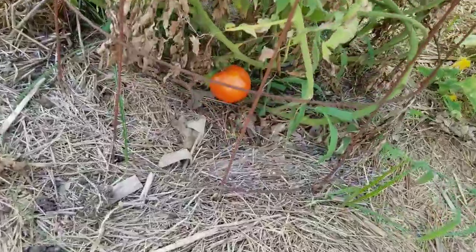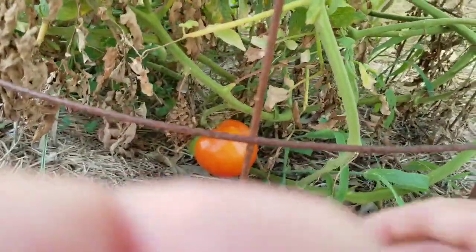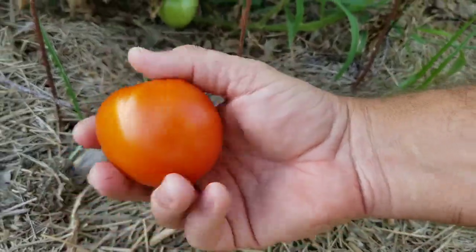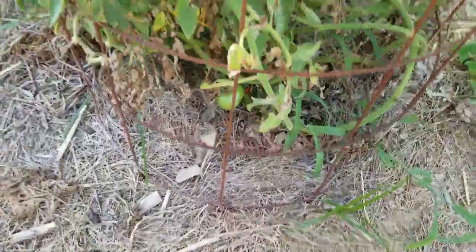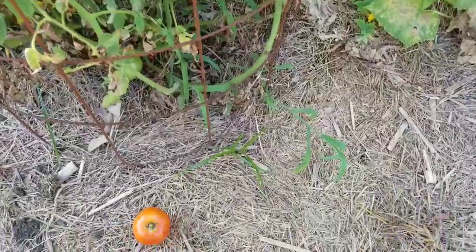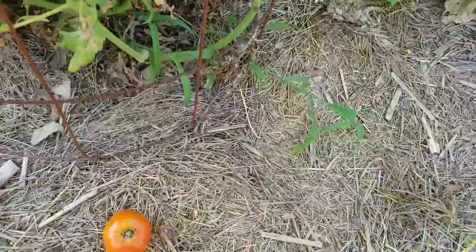We haven't been getting a lot of big tomatoes until recently — this one is a pretty good size, about the size of my palm, with no cracks, even though we've had a lot of rain this spring. The rain has certainly helped the growth of the plants; you can see they're still nice and green and lush, which also means the weeds are very happy too.